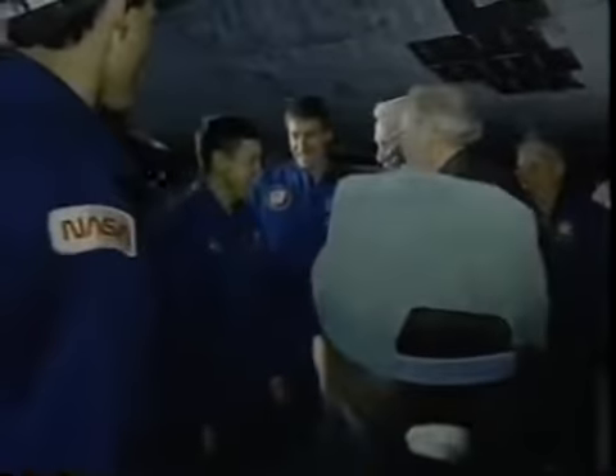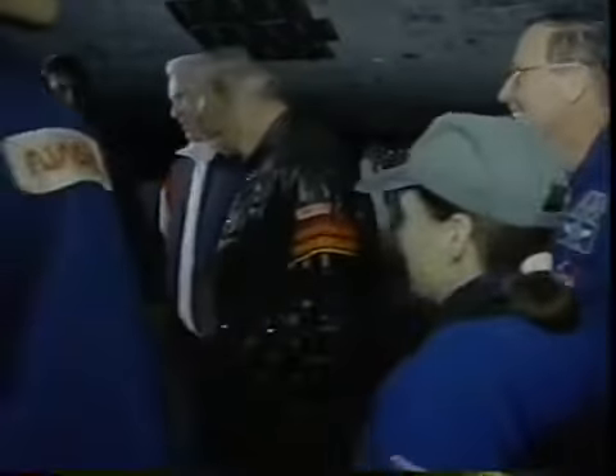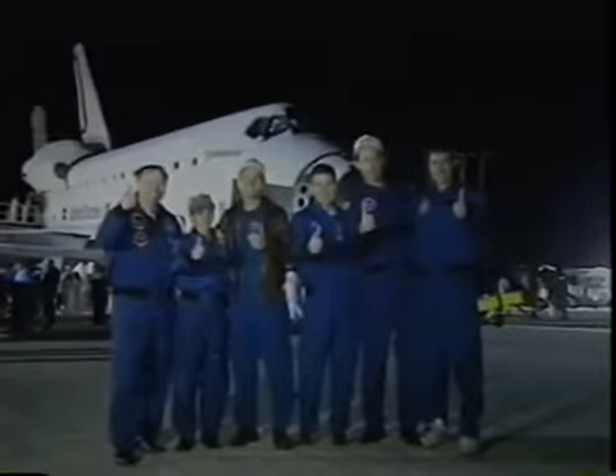Here's a really pretty view of the support crew coming out to greet us at wheels stop. We also had another welcoming committee — some Apollo astronauts were at the Space Center for a reunion: Jim Lovell, Gene Cernan, and Bill Anders. There's our administrator, Mr. Goldin. And there's a really happy crew after an outstanding mission.